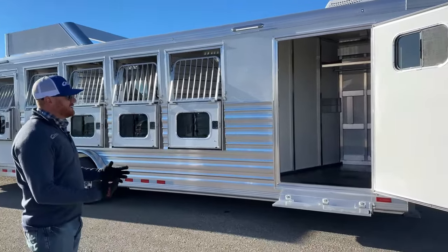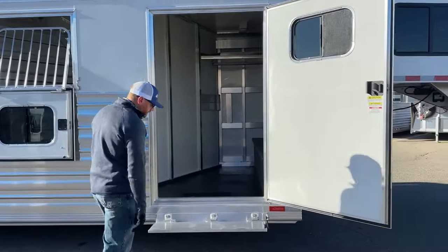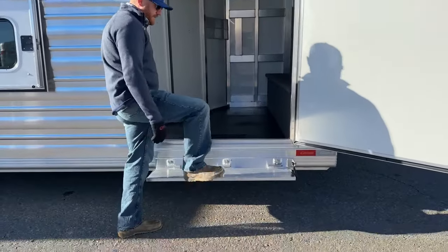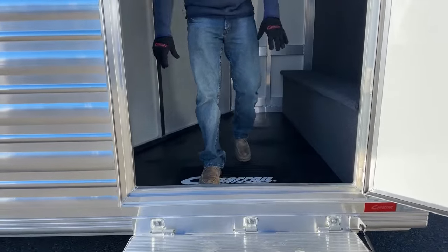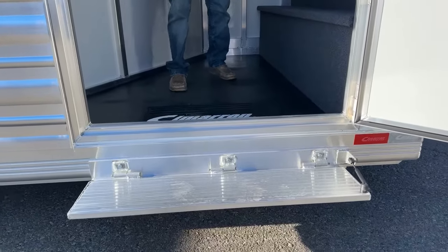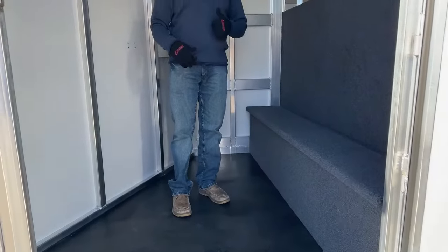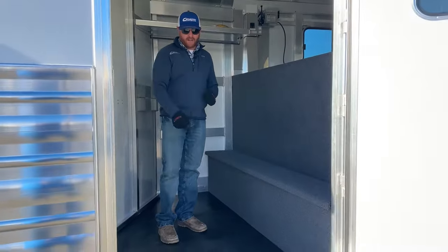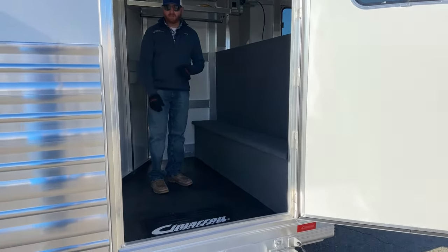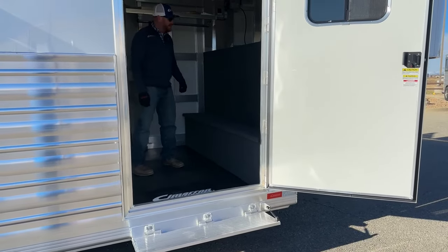The front tack room door is accessed on the passenger side. As you can see, there's a fold-up step making it a nice, easy transition. Since this trailer is 7'6" wide, on a 7'6" or 8-foot wide trailer you either have no running board or a minimal running board, so the step is higher. That's why we like fold-up steps when you're coming into these tack rooms — making it easy to get in and out.